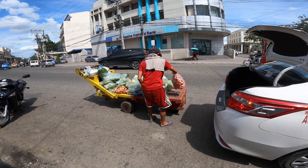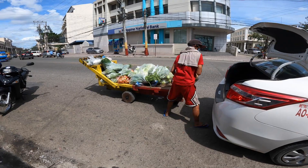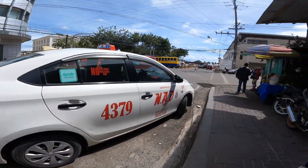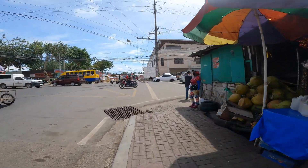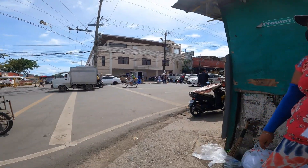Here you've got somebody loaded up. You can rent these guys with their carts to pick up the stuff that you purchase and cart it off to wherever you need to take it — to a taxi, a bus, or whatever. You're not going to carry that much, probably.